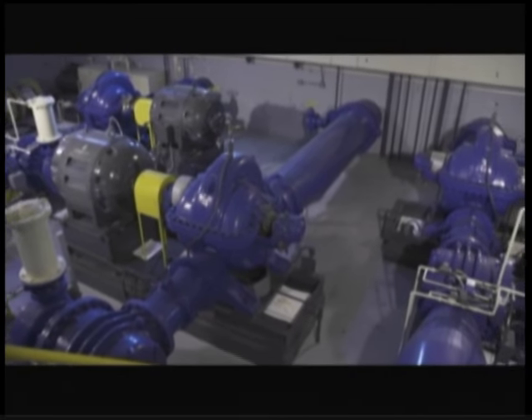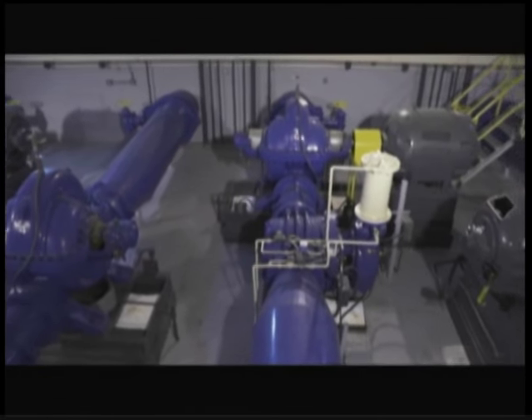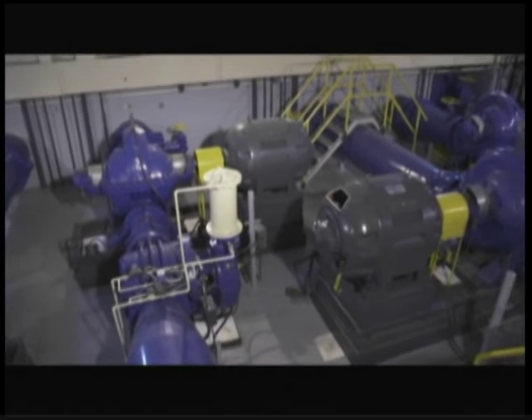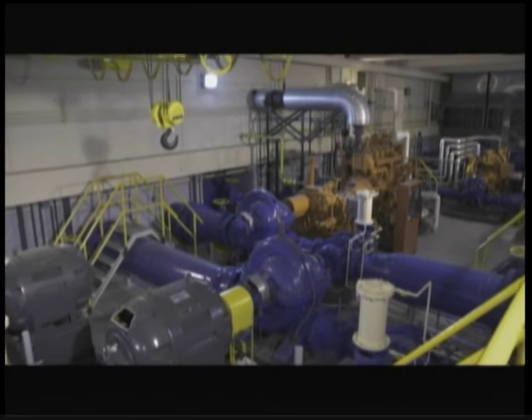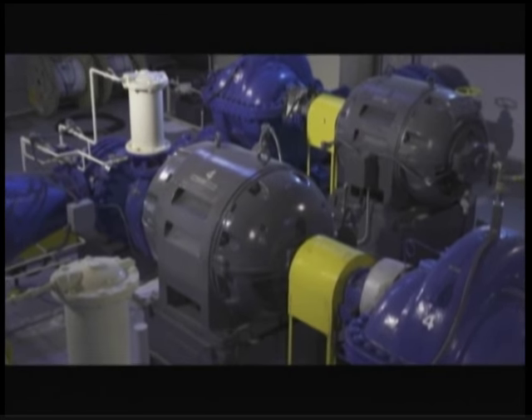Radial flow volute pumps come in single-stage and multi-stage configurations. A widely used pump for many utilities is the popular double-suction, double-volute horizontal split-case pump.